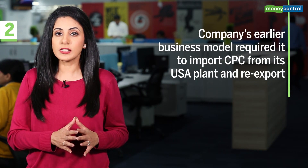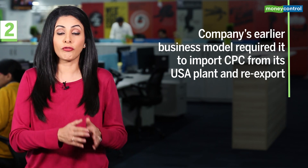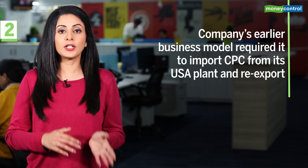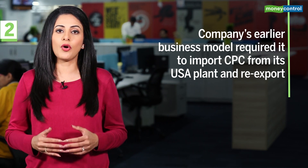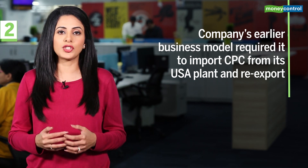Sequential improvement in calcined petroleum coke volume sold points toward the normalization in production volume. Note that the company's earlier business model also required it to import the calcined petroleum coke from its USA plant and then blend it and re-export it. But due to the import ban, the company is now able to pursue this blending process, which helps in margins as well.